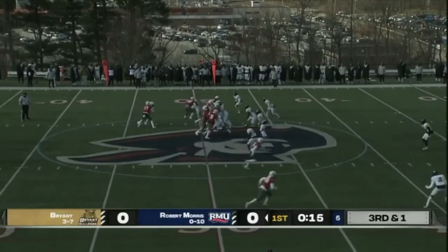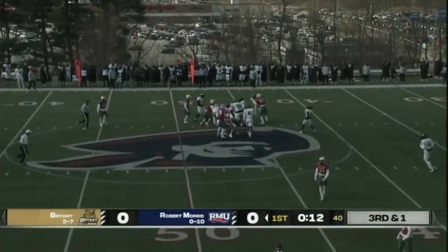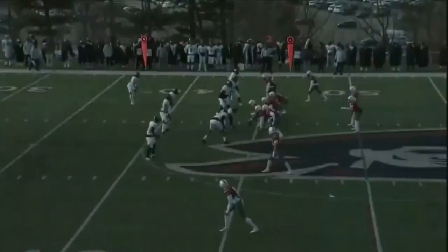Wing to the left, tight end to the right. Up the gut goes Purge, and he will surge his way for the Colonials.